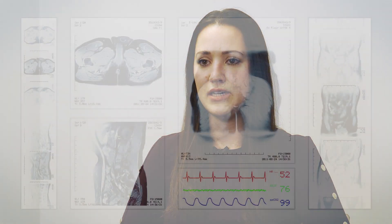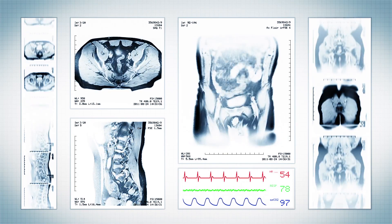The pudendal nerve blocks are typically done with some type of imaging, either CT guidance, x-ray guidance, or ultrasound guidance.